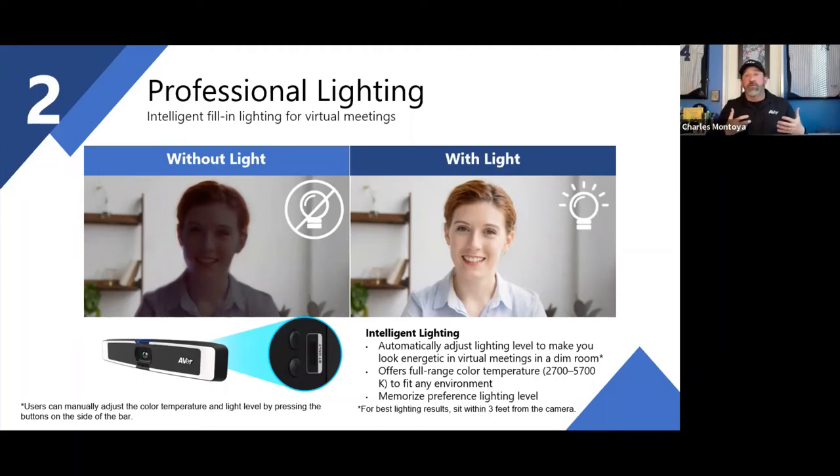For example, if I'm working from home with intelligent lighting set to automatic and clouds come overhead making it darker, the light gets brighter. If the sun comes out, it adjusts down. The lighting adapts based on the room conditions as needed.